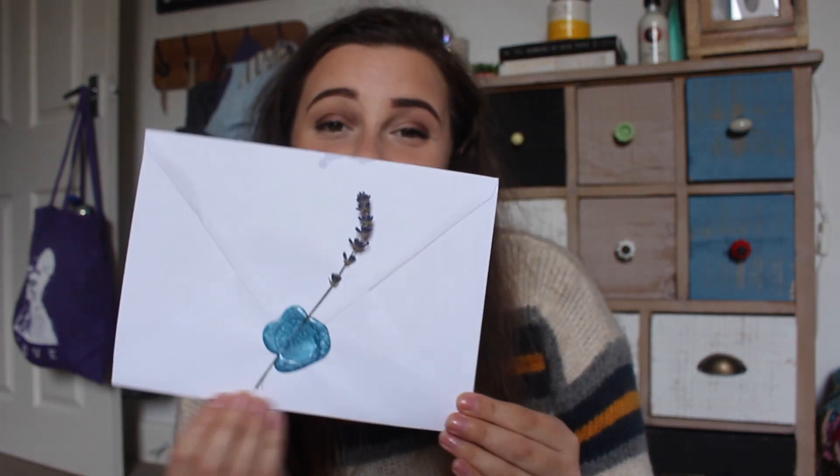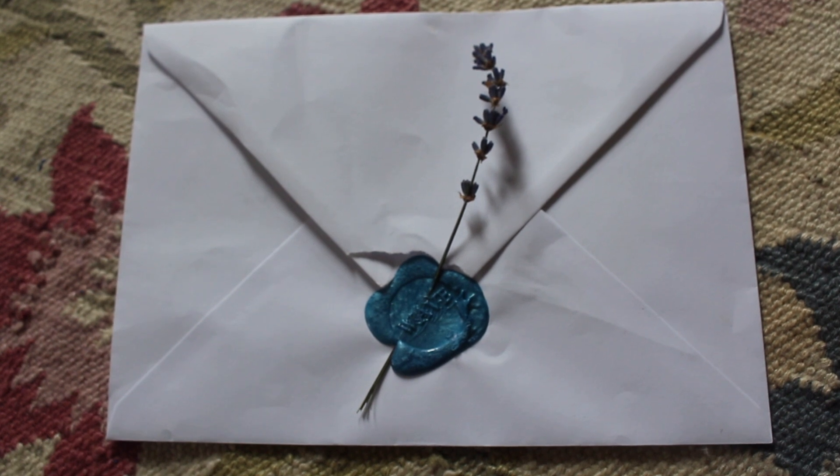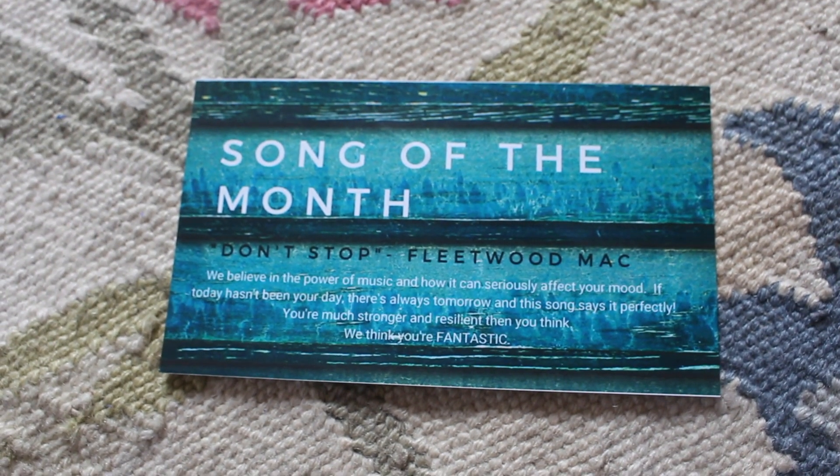When I opened the box the first thing was this little letter which I thought was gorgeous. It has a little dried flower in it. But it's also got a seal. I don't think I've ever had a letter with a seal before. I just think it's the coolest thing ever. And they've actually got their own little stamp for it as well. That was gorgeous and I really just thought that was such a nice touch. Inside the little envelope was the song of the month which is Don't Stop by Fleetwood Mac, which is just gorgeous.